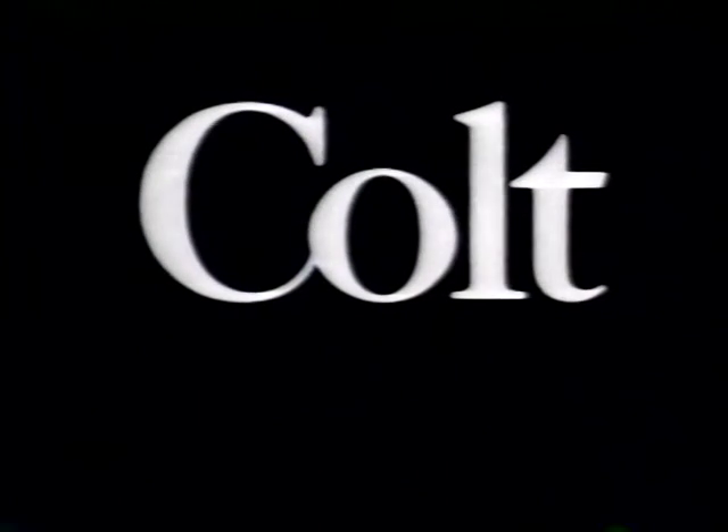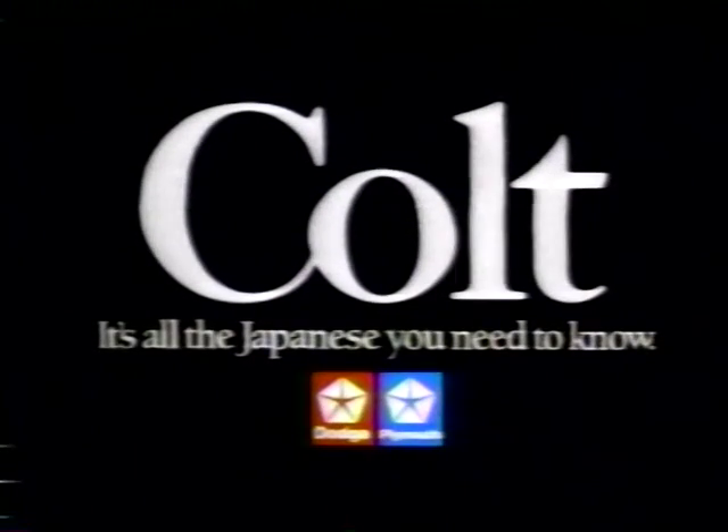Colt Vista, built by Mitsubishi, imported for Chrysler, Plymouth, and Dodge. It's all the Japanese you need to know.